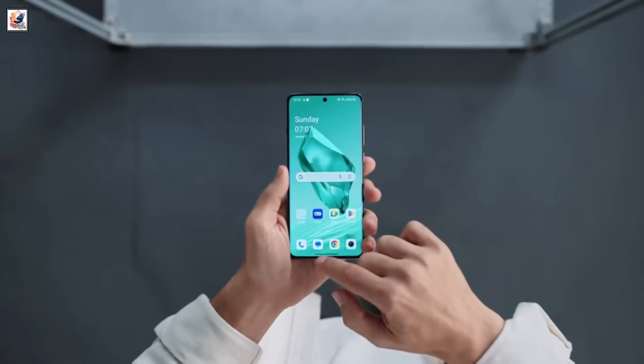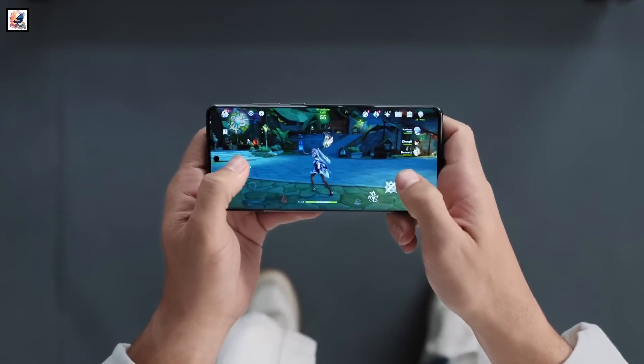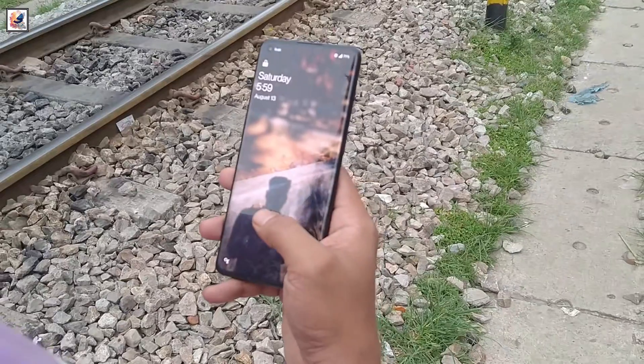It features a slightly smaller curved 6.78-inch AMOLED LTPO OLED display with FHD resolution, a 120Hz refresh rate, up to 4,500 nits peak local brightness, and an in-screen fingerprint scanner.